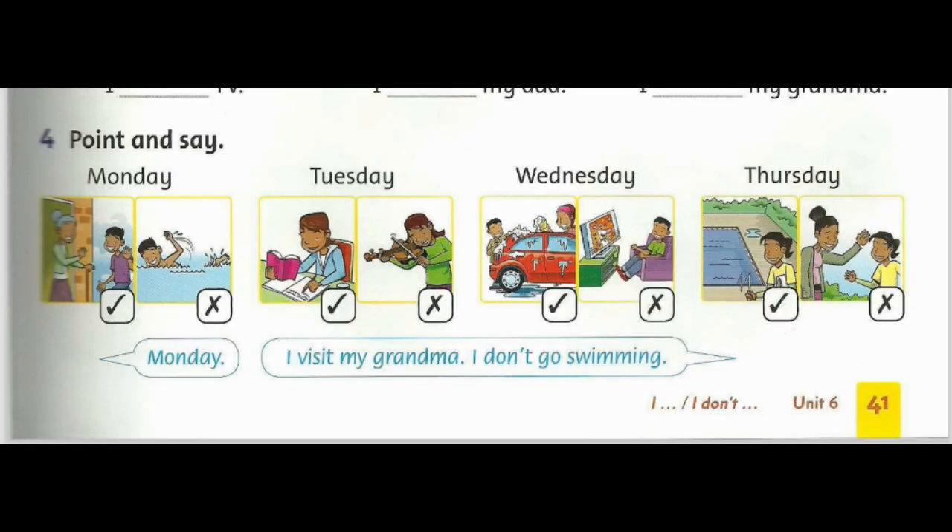Activity 4. Point and say. Monday: I visit my grandma. I don't go swimming.